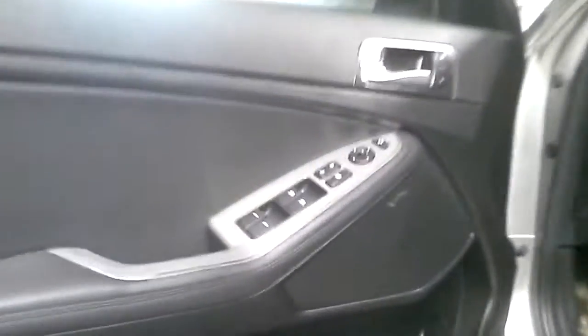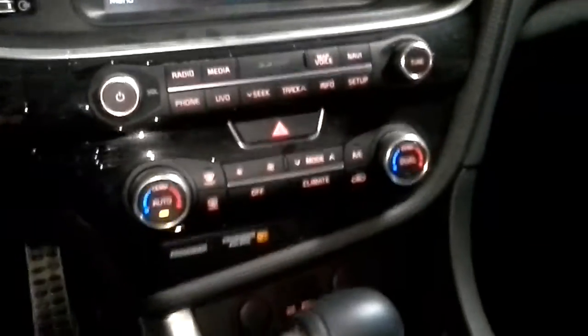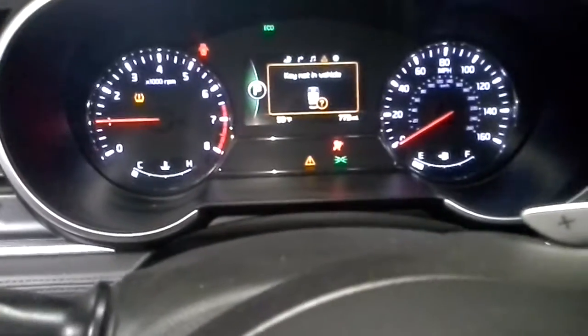Black interior, Infinity sound system, dual power seats. The seats are heated and cooled. Navigation. Sunroof.